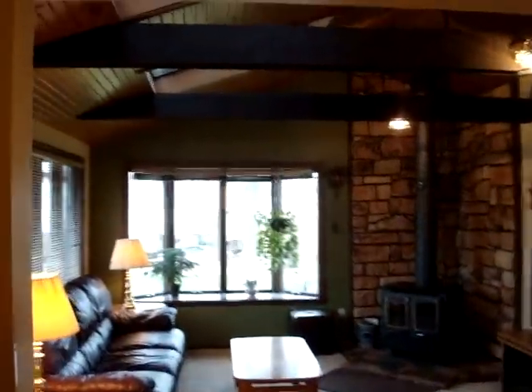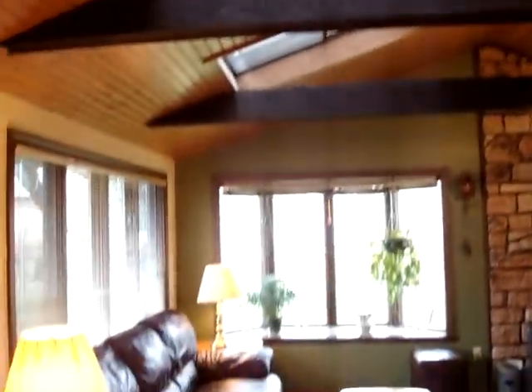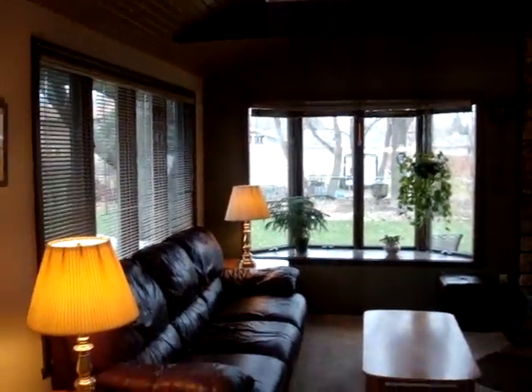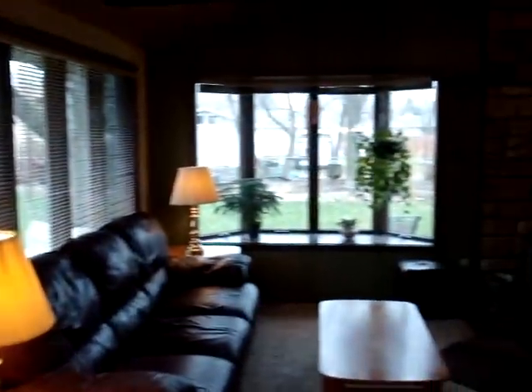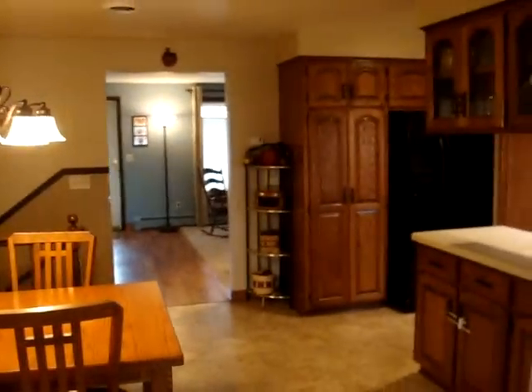Here is my favorite part of the house — the sunroom. It has skylights, a nice bay window, and a door leading out to the backyard. There's a wood burning fireplace that heats the whole home. And I like how open it is to the dinette and kitchen.